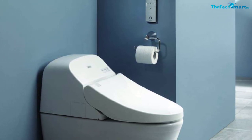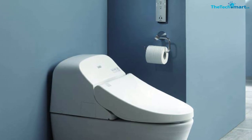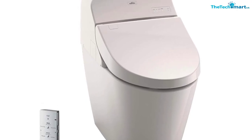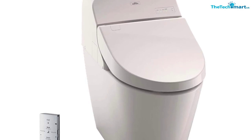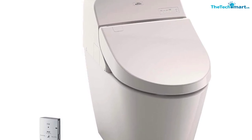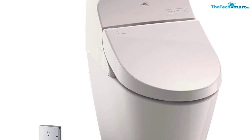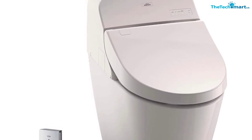Front and rear warm water cleanse with up to 5 adjustable temperature and pressure settings add to the cleanliness and sterility of the bowl. And there are some luxurious additions to this toilet. Some of these include the auto open and close lid, heated seat, warm air dryer, and air deodorizer.